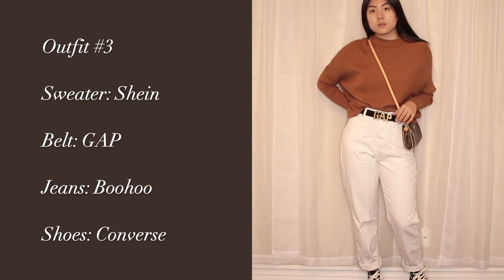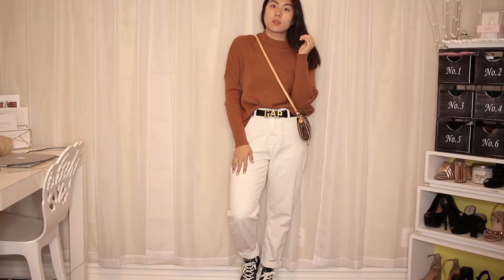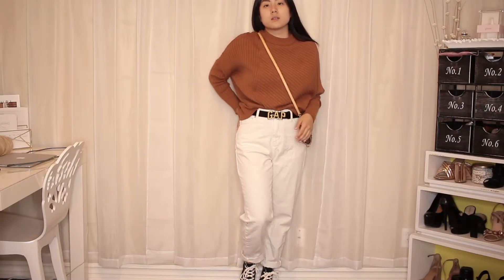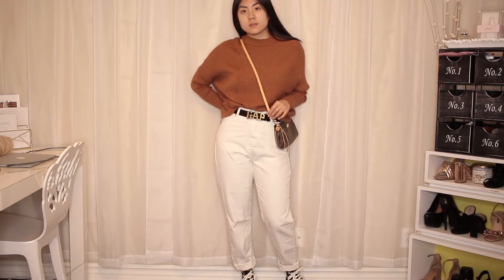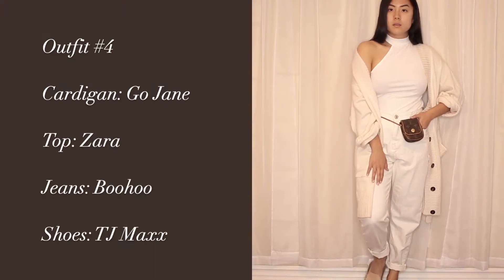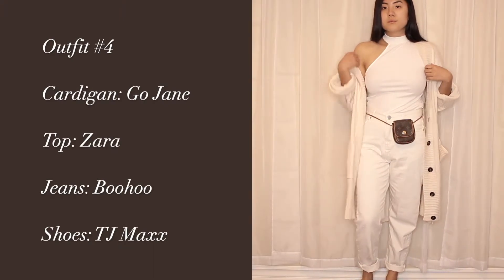This next outfit features a sweater from Shein that you guys have seen on my channel before in a haul. I love this vintage Gap buckled belt — they're selling it right now so I'll leave links to everything down below. I'm just pairing it with new Converse that I just got.